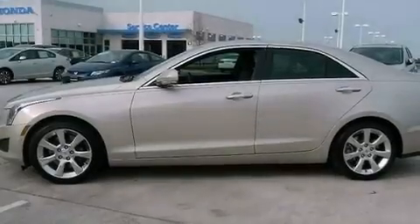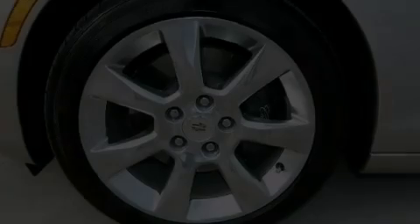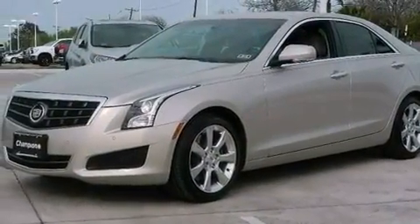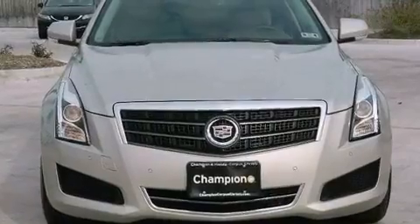The following features are also included: a sunroof, memory settings for the seat positions so you can recall your favorite alignments with the push of one button, cruise control, leather seats, performance tires, an illuminated driver side vanity mirror, an engine immobilizer theft deterrent system, an anti-lock braking system, and dual power seats.